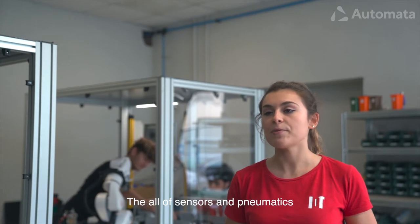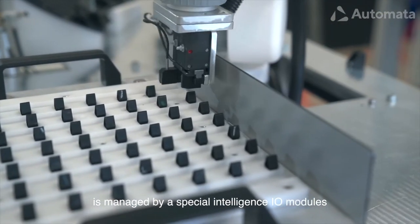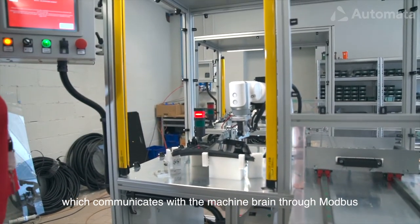The whole of sensor and pneumatics is managed by special intelligent I/O modules which communicate with the machine brain through Modbus TCP.